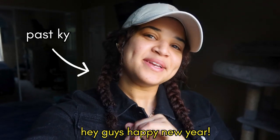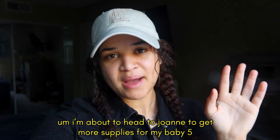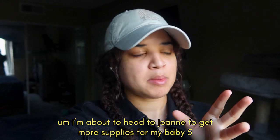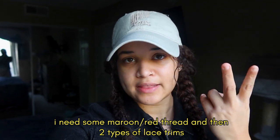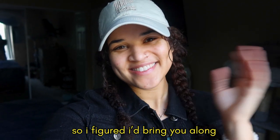Happy new year! It's a new day, a new year. I'm about to head to Joann's to get some supplies for my baby five costume. I need some maroon thread, red thread, and two types of lace trims. I figured I would bring you along — let's go!